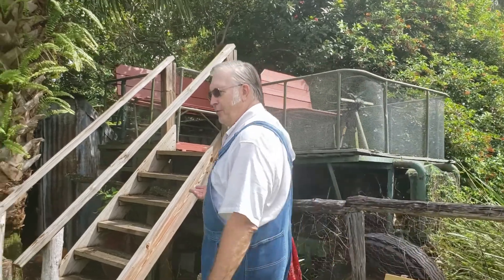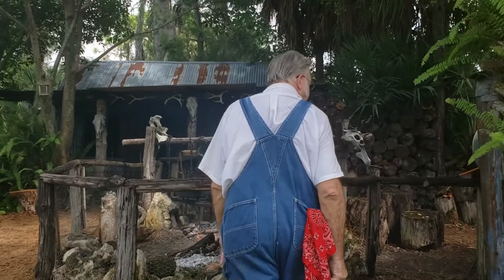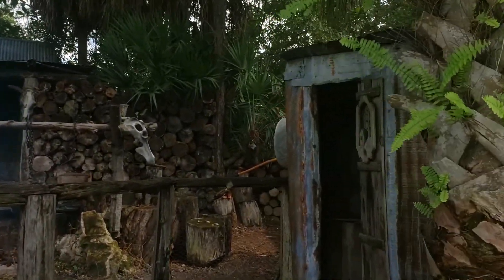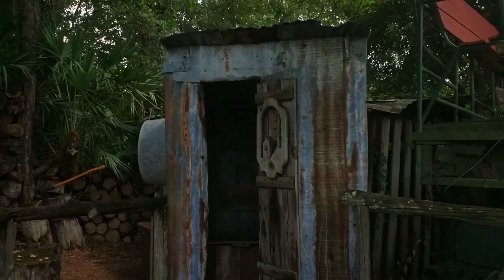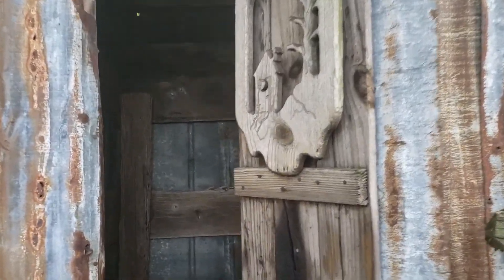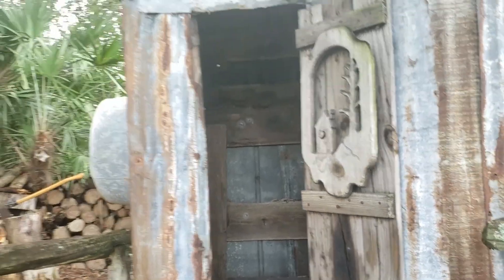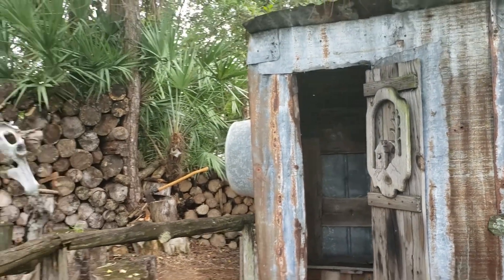Over here we have the outhouse. We always had to have an outhouse, and we would always put it upstream, as far away from the windmill as we could, so the windmill wouldn't be affected by the water.